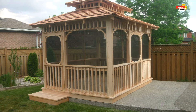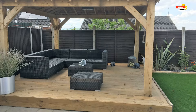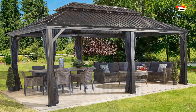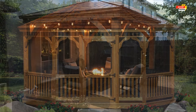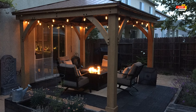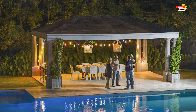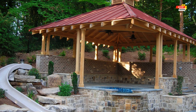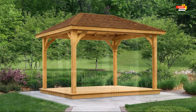Number seven, bohemian rhapsody — inject a free-spirited touch with colorful textiles, whimsical lighting, and eclectic furniture pieces. Number eight, curtained retreat — drape luxurious curtains around the open sides of your gazebo for drama and added privacy. Number nine, fire pit charm — incorporate a cozy fire pit within your gazebo for a warm and inviting gathering spot on chilly evenings. Number ten, stargazer's delight — invest in a retractable roof, allowing you to transform your gazebo into an open-air observatory under a blanket of stars.